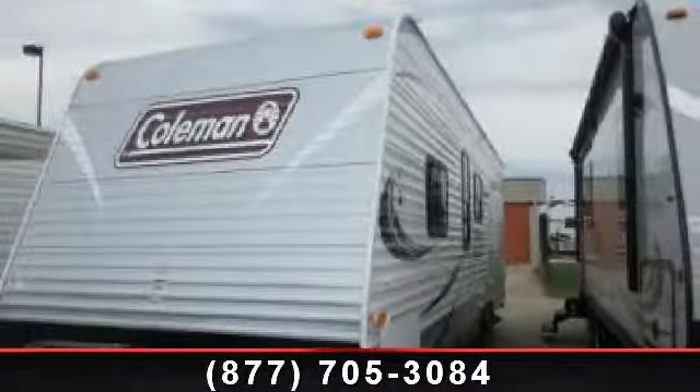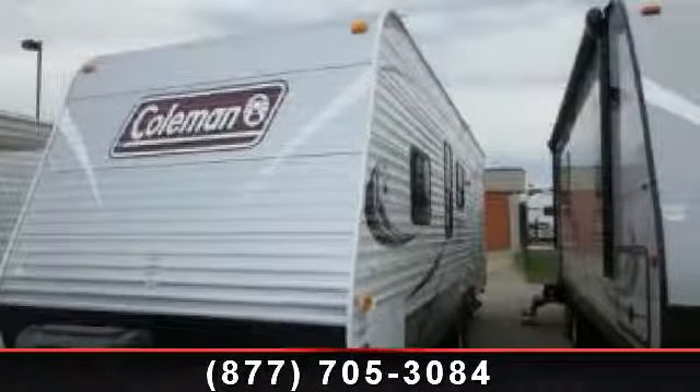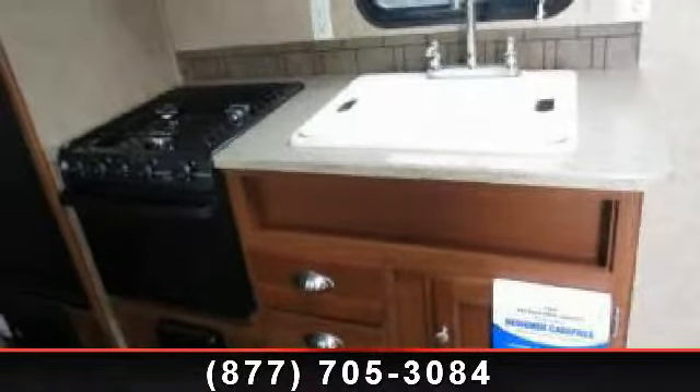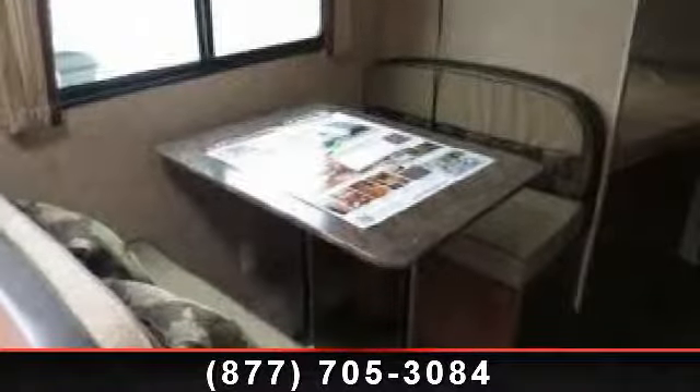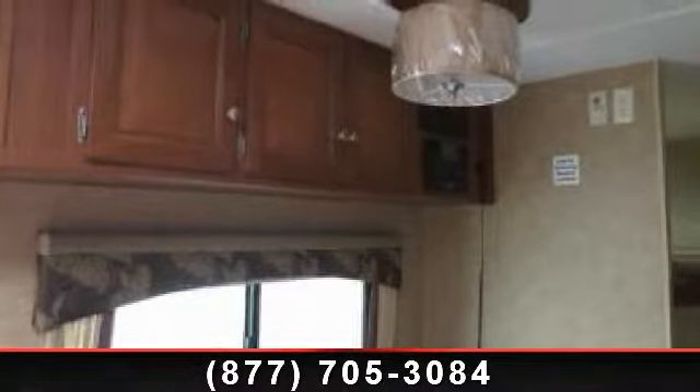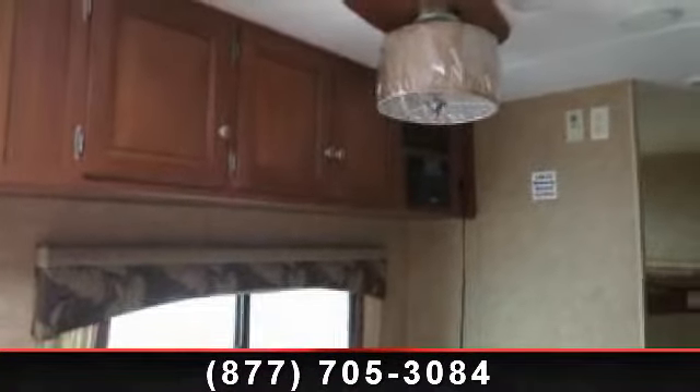Begin an adventure with this 2014 Coleman-Coleman Quartz 274BH. Whether you are planning on vacationing, adventuring, or just relaxing, this travel trailer does it all. This unit is perfect for those looking to maximize fuel efficiency but maintain all of the conveniences of a well-appointed, feature-packed RV.